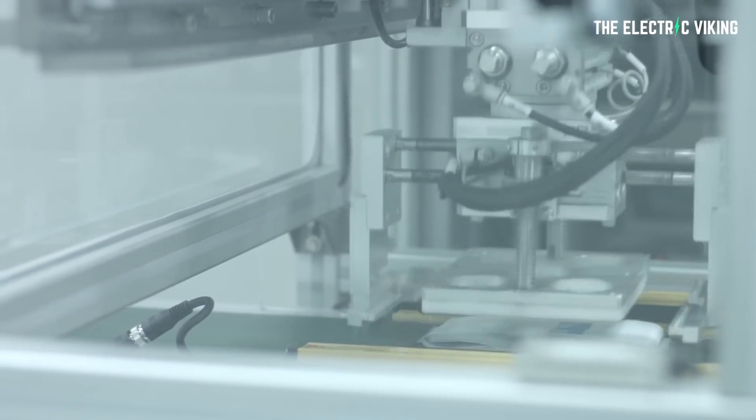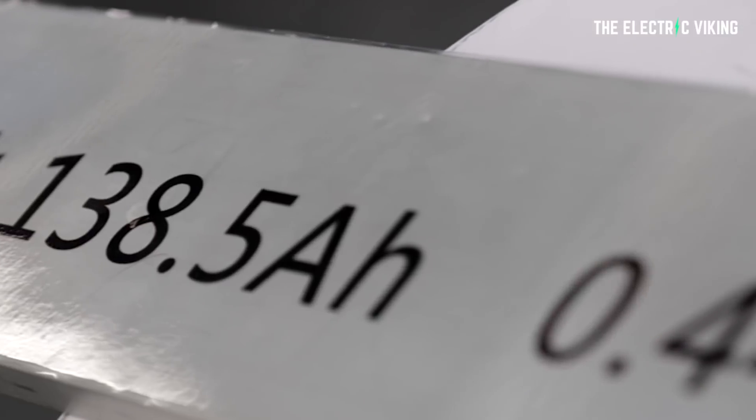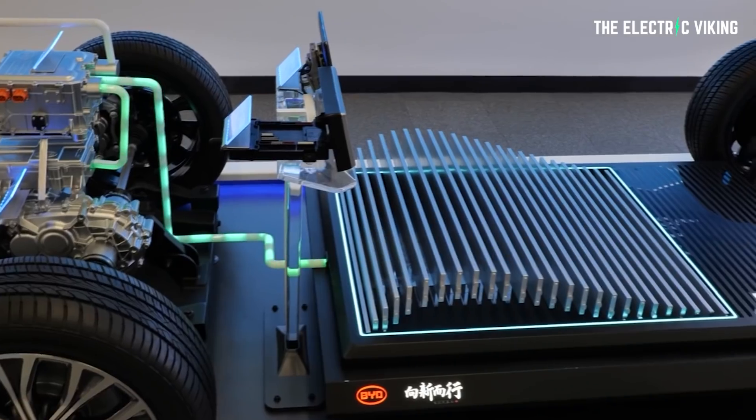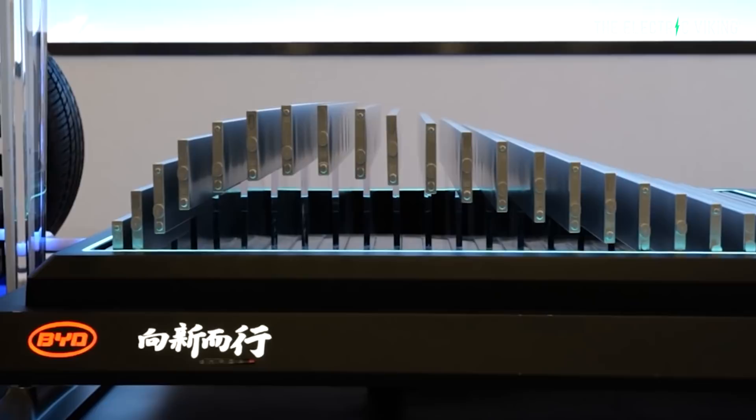I talk a lot about the advantages of lithium iron phosphate battery chemistry and blade battery packs in the video I made about BYD's blade battery and its technological advantages over other batteries. I'll put a link in the description below to that video.